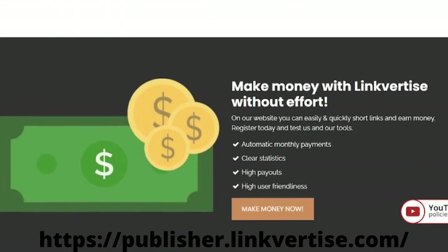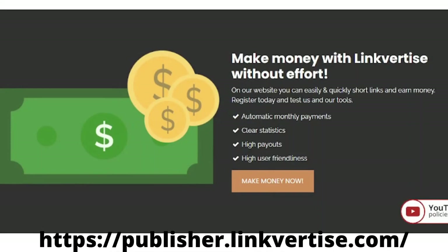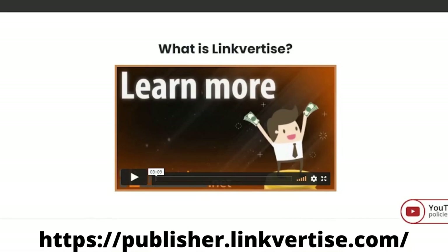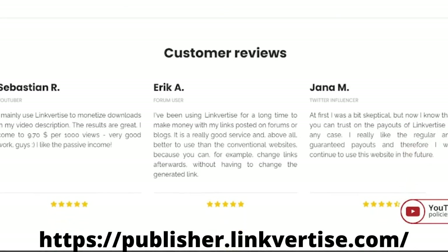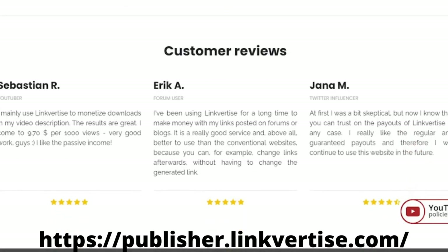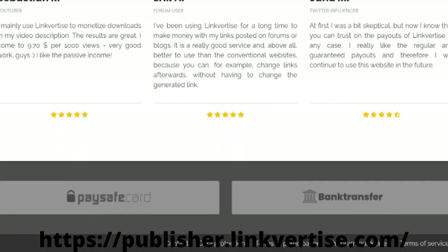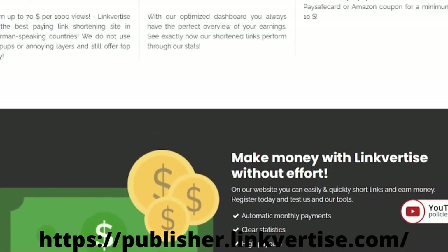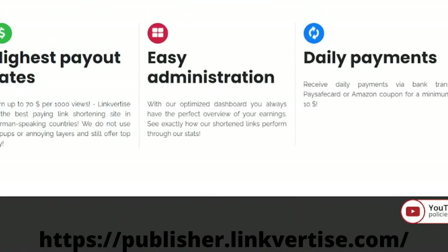Linkvertise is the only URL shortener that will pay you $70 without annoying pop-ups. Furthermore, you can increase your earnings by participating in its referral program, which pays a lifetime commission of 5% on all referrals. I strongly advise you to begin with this URL shortener, which has been popular and reputable for many years. The minimum payout is $10. Payment methods are PayPal, check, prepaid debit card, wire transfer, and bank transfer.